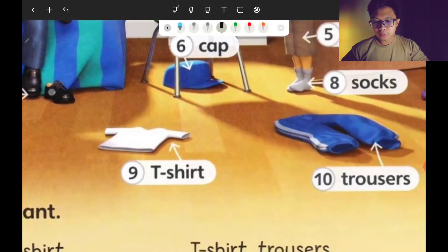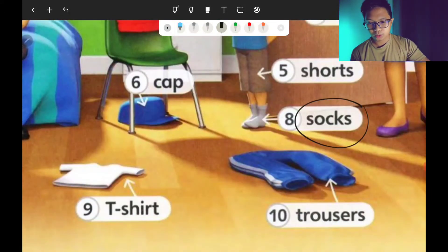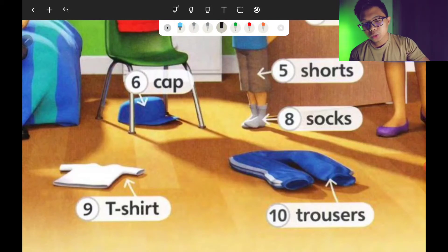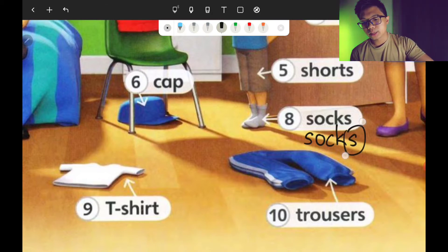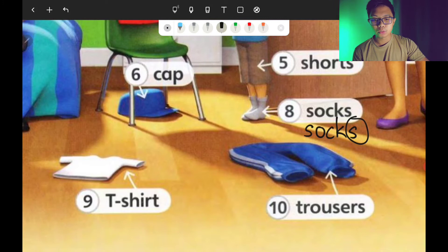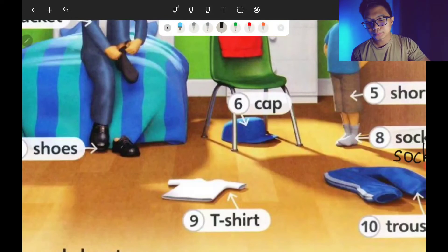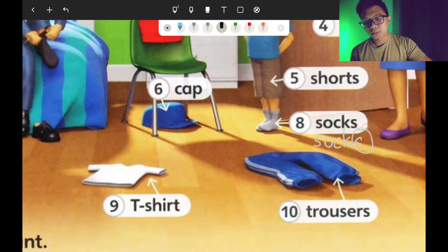Number eight, the companion to shoes, is socks. It also starts with S. S-O-C-K-S. Don't forget the letter S as well, because socks also come in a pair — left and right. So that's number eight: socks.